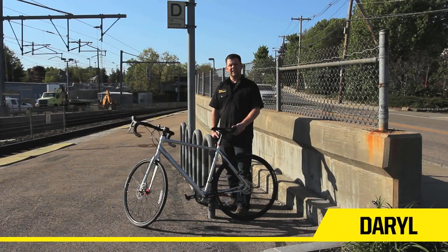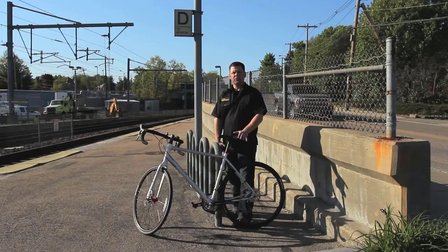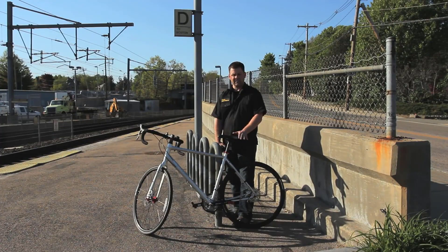The best bike locks might not be the most exciting item to splash out on, but sadly bike theft is not uncommon, and a good quality lock is an effective deterrent. There are many products available to choose from, each with different characteristics, benefits, and prices. To help you make an informed decision, I did extensive research, read tons of reviews, and compiled a list of the best bike locks from reputed brands.